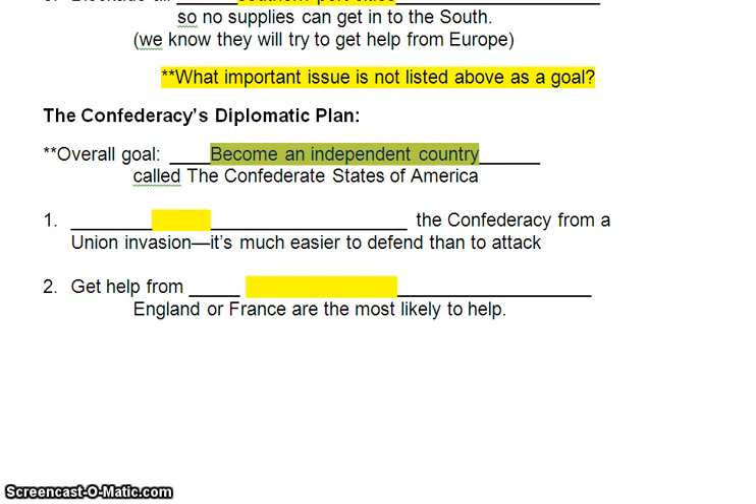The Union argues that no, you can't voluntarily leave. There is nothing in the Constitution that allows a state to withdraw from the Union. More or less, the Confederates are saying, 'Well, then make us stay.' And that's what the Civil War is going to be about — the North making the South stay, preventing the South from becoming an independent country.